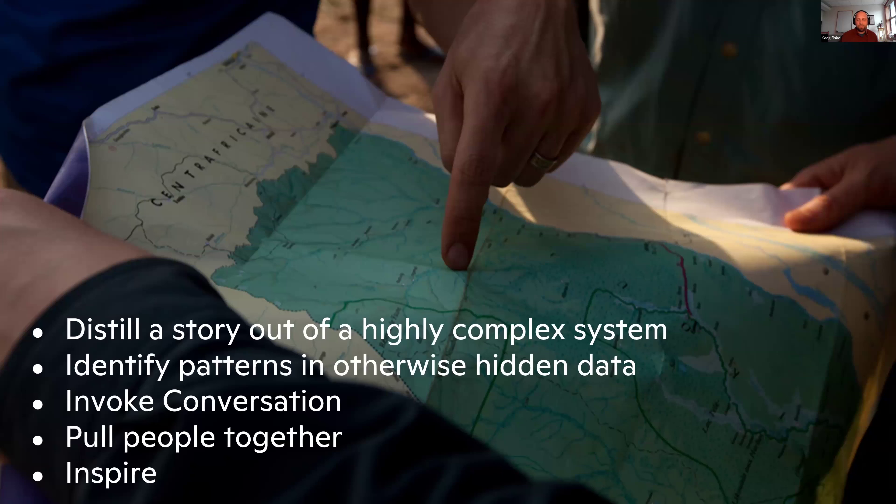So why maps? Maps distill a story out of highly complex systems, and when it comes to climate change science, that's very important. They can identify patterns in otherwise hidden data, they invoke conversation, they pull people together, and they inspire. Think about the last time you were inspired by a map. I've been inspired by maps every day. I remember the first time — I was probably sitting in the backseat of my folks' car looking at an atlas map as we drove around. That really charged me up at an early age.